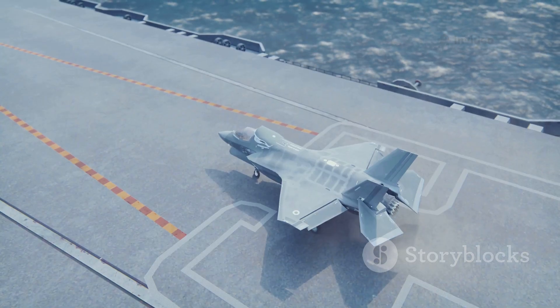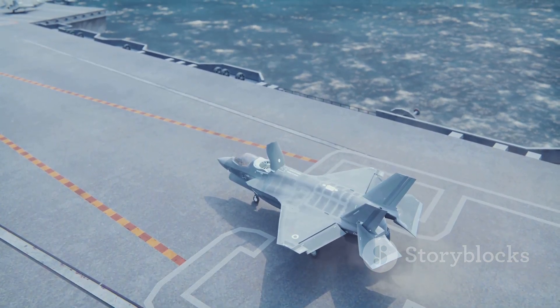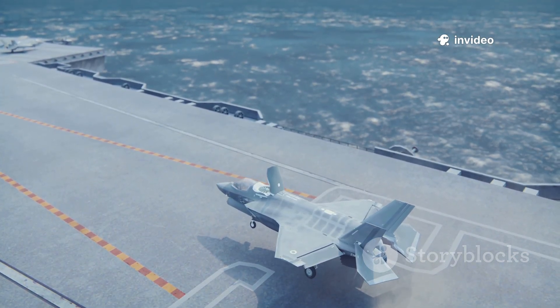The goal was ambitious: create a single, stealthy jet capable of performing multiple roles — air-to-air, air-to-ground, and reconnaissance — while being able to project power anywhere in the world.